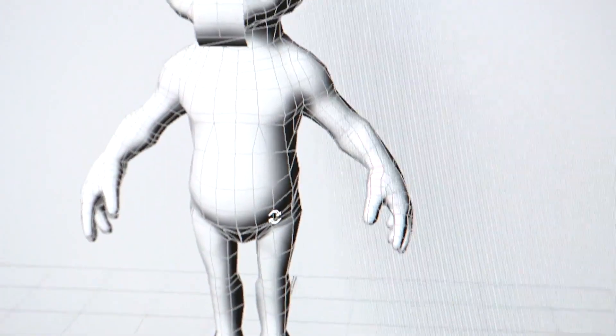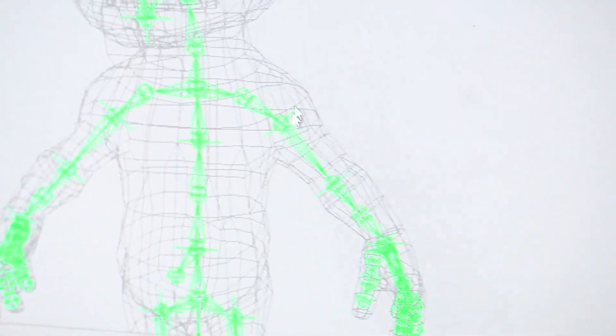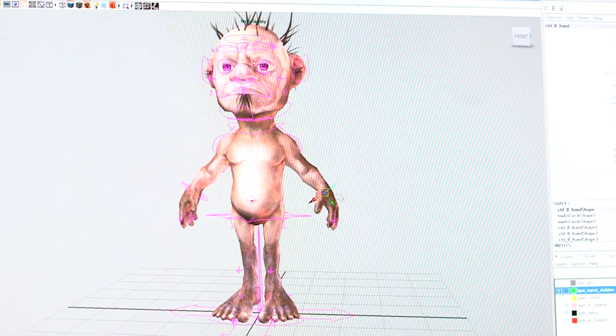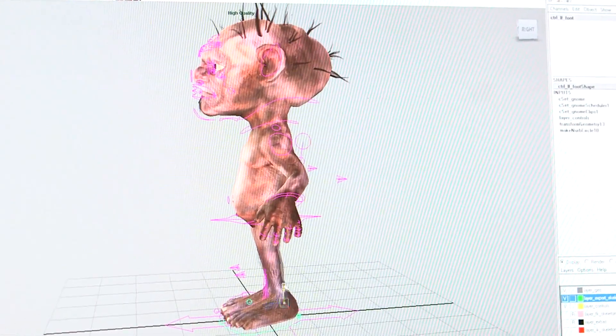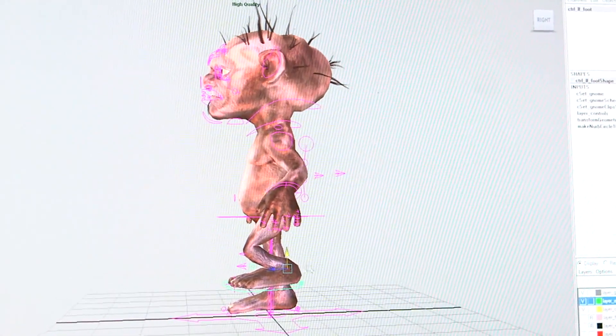When we get involved, we have to allow these characters to move and give them the means to do that. For that, we build a skeleton that you can basically place inside the model. Once that's complete, we can then effectively automate parts of that skeleton — so you can put a control on the hand and when you grab that control, you can just move it around. It just works itself out. We do that with the whole character, and then when we're finished, we can pass it over to the character animators.